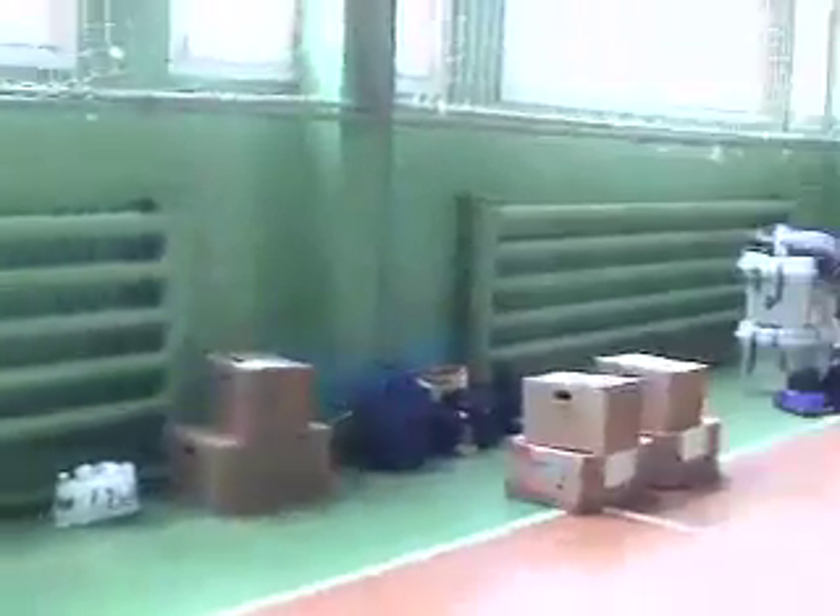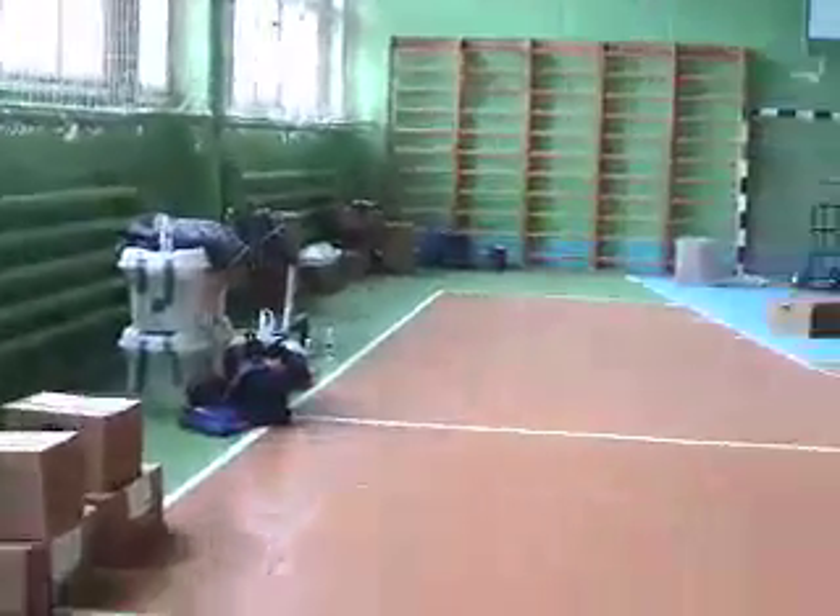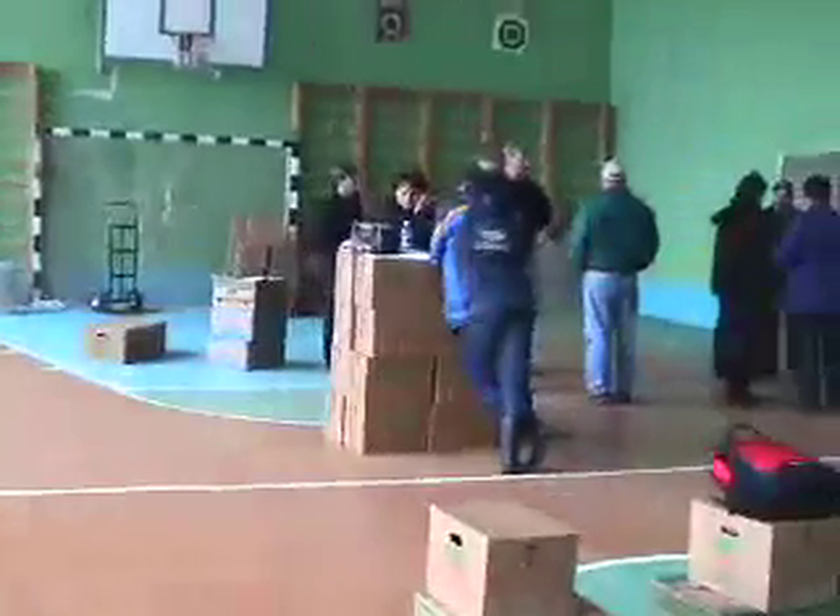My ninth day in Belarus and the gym is really clearing out. We have five trucks delivering and are hoping to get the last local deliveries complete in the next few days. In fact, my team will deliver to 28 families today.